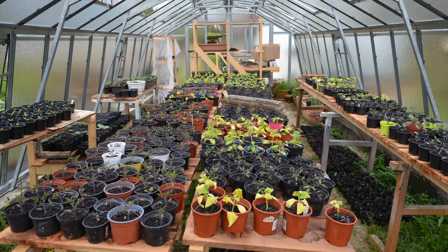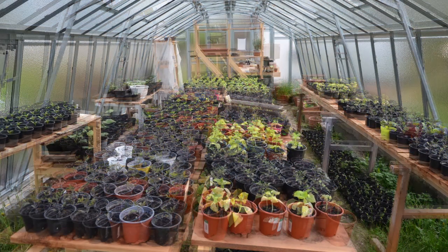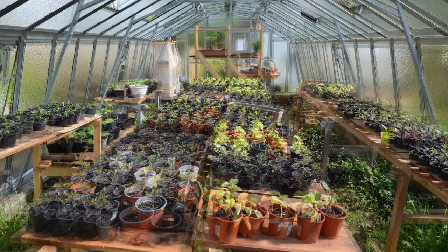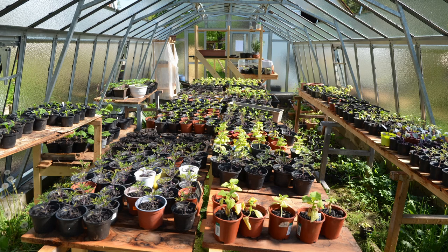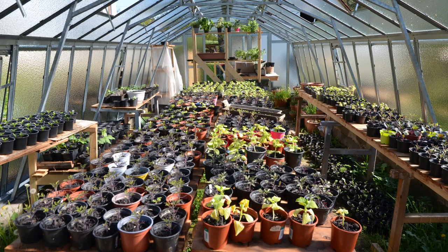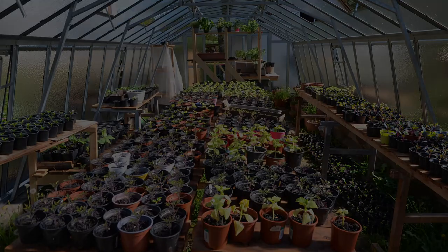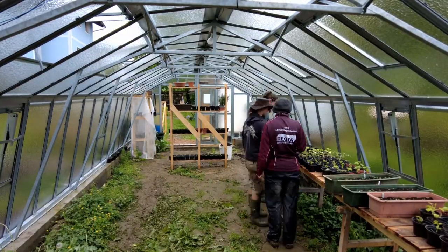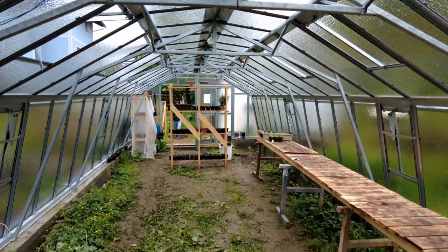Now that all our young plants have left the elementary school, we have space to produce more vegetables closer to the house. Here you can see us preparing the floor of the greenhouse the same way as we did with our beds.